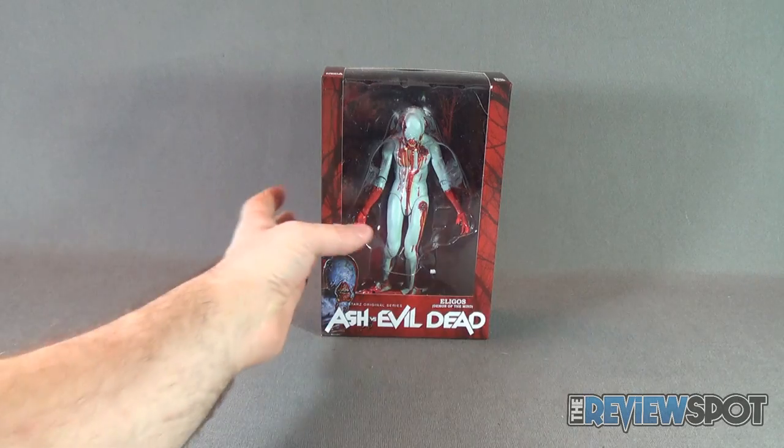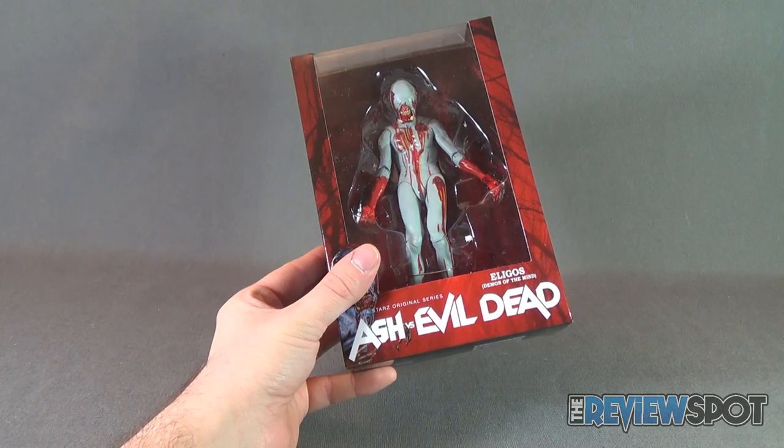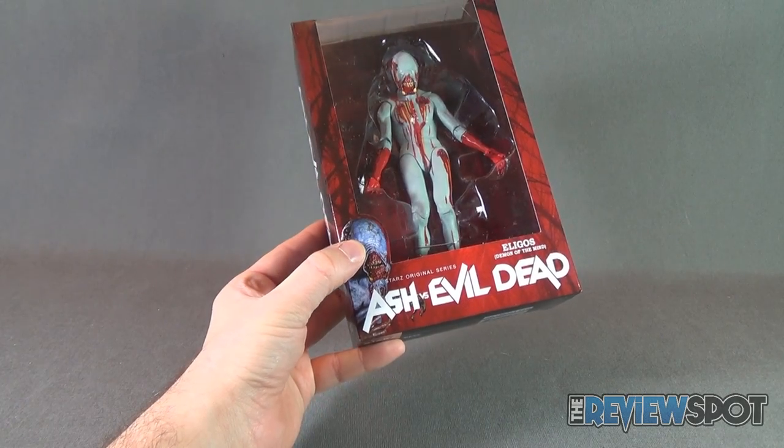Eligos is also the last figure that we're having a look at. Well, not technically last, but it's the last figure that Spot's picked up. Haven't had a chance to pick up the blue-shirted Ash yet. This comes to us from the Starz original series, Ash vs. Evil Dead.